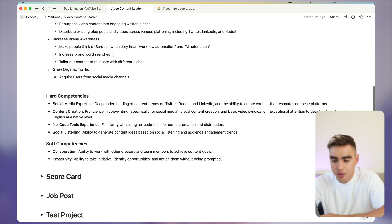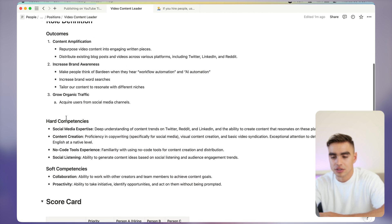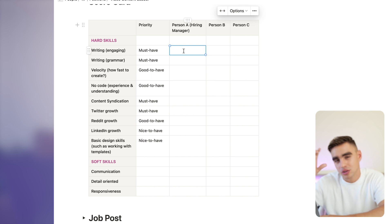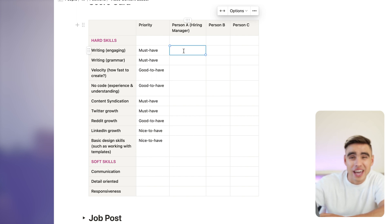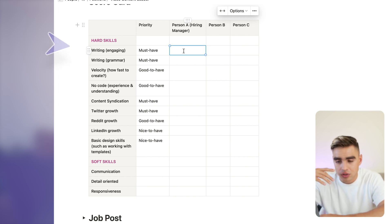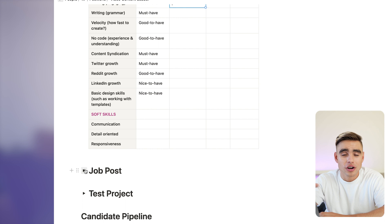Pretty self-explanatory. Then we have the scorecard. This is where you convert your hard competencies and soft competencies into a checklist. From there, you're going to score each candidate based on those soft and hard competencies to see where they stand. Are they great at the skill? Are they okay? Do they suck? And this will make your decision making so, so much easier. So here I have Twitter growth, some basic design skills, experience with no code, etc. That's our scorecard.